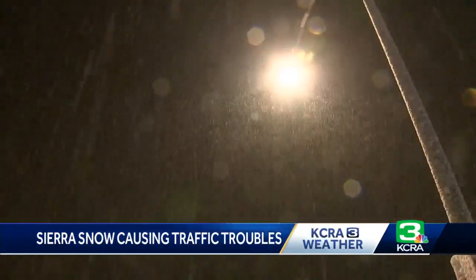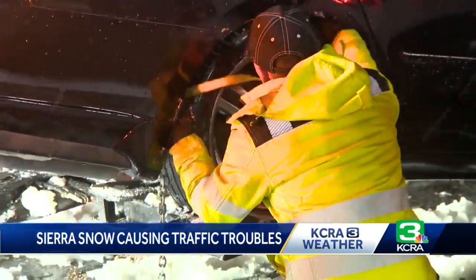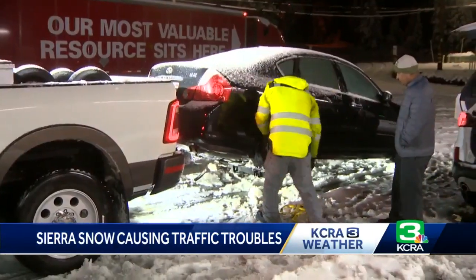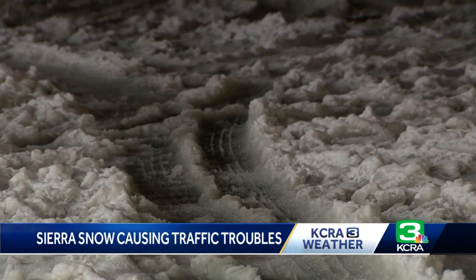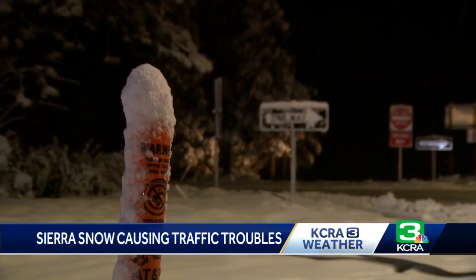Cal Trans and CHP chose to close the highway while they cleared some of those major crashes off of I-80 eastbound. We were stuck between Baxter and Blue Canyon. Then CHP and Caltrans had to turn around drivers at Drum Forba Road shortly after 5 p.m. We finally got out of that jam, made it up here to the Soda Springs area, and caught up with a snowplow driver who works for the town of Truckee and has been clearing roads for years.